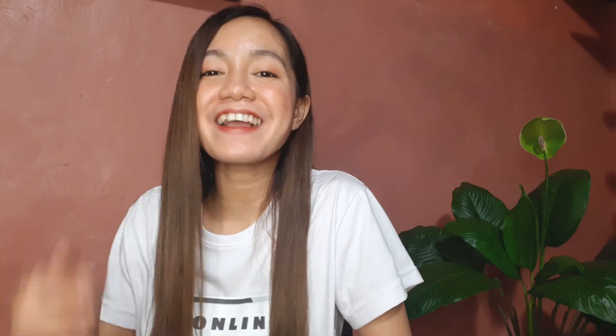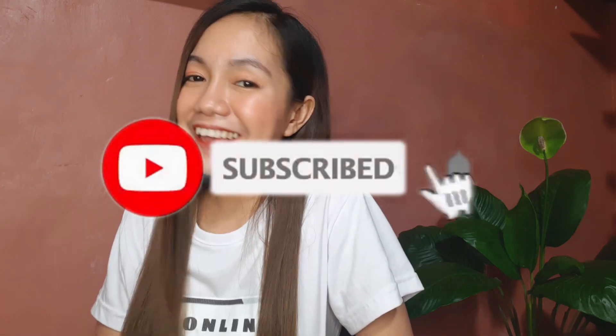I hope you can pass that interview. If you find this video helpful, make sure to like, share, and subscribe. Again, this is Gala, and I'll see you on the next one.